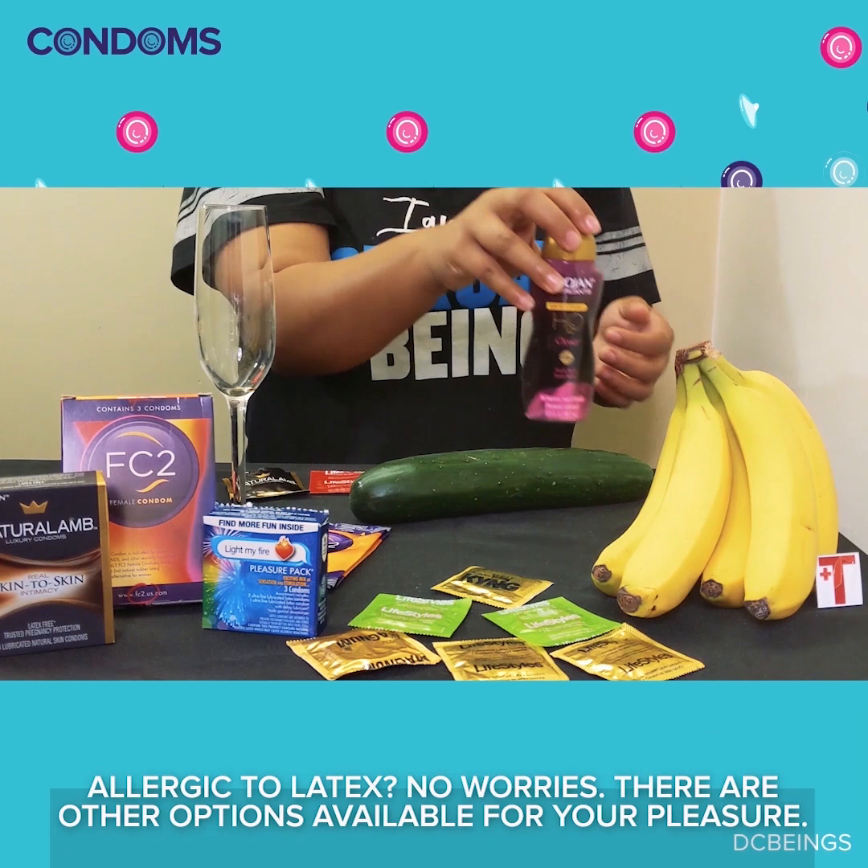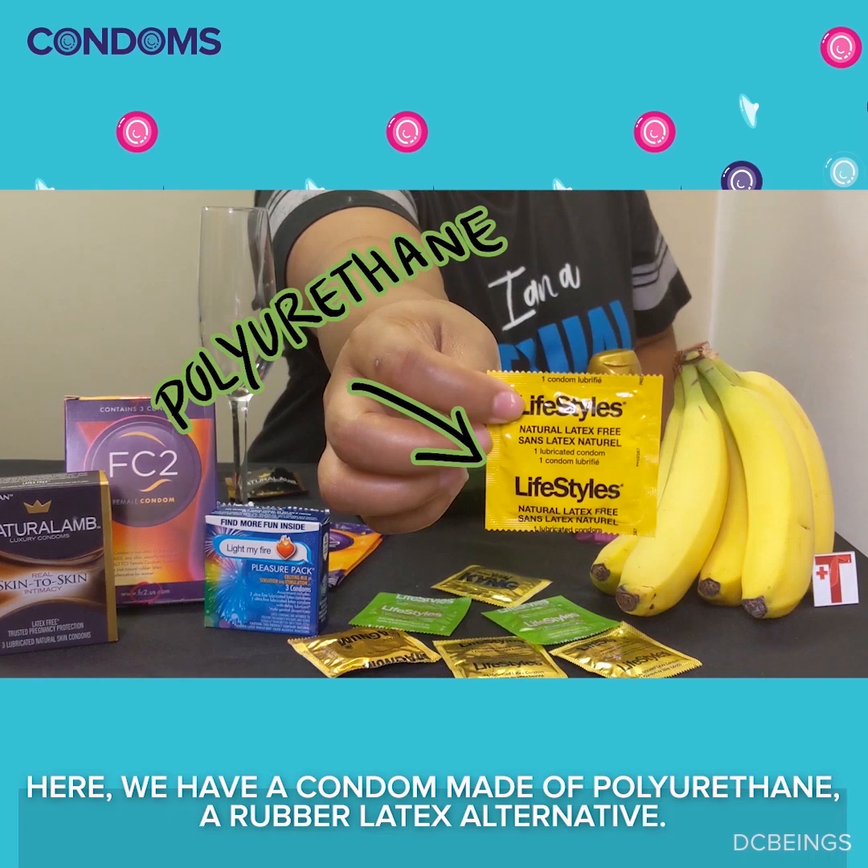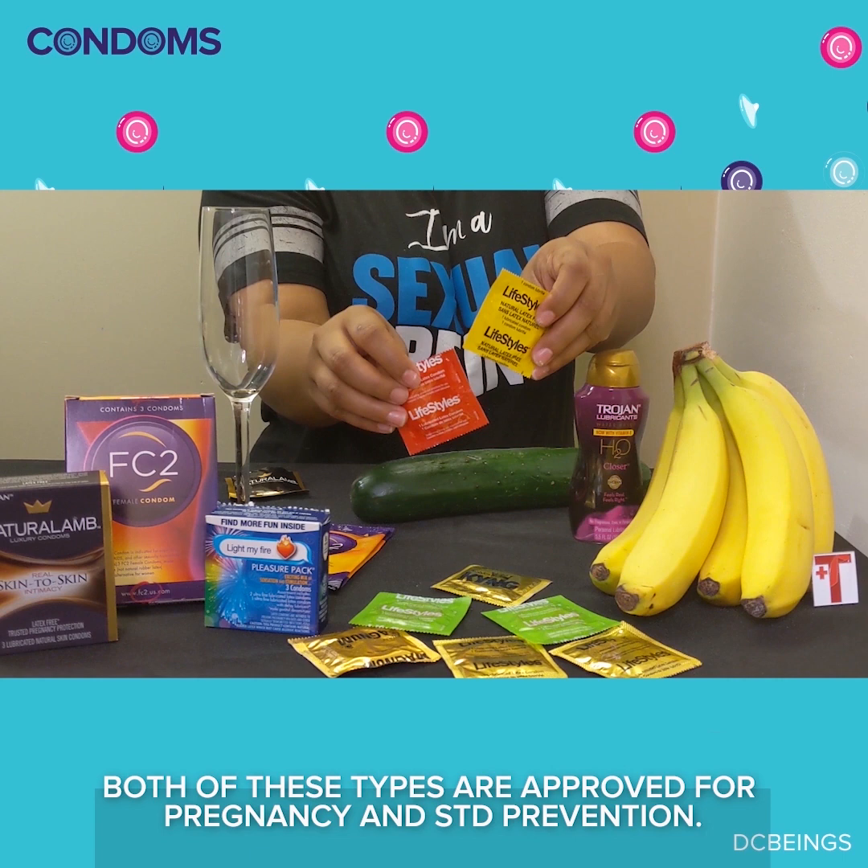Allergic to latex? No worries — there are other options available for your pleasure. Here, we have a condom made of polyurethane, a rubber latex alternative. Both of these types are approved for pregnancy and STD prevention.